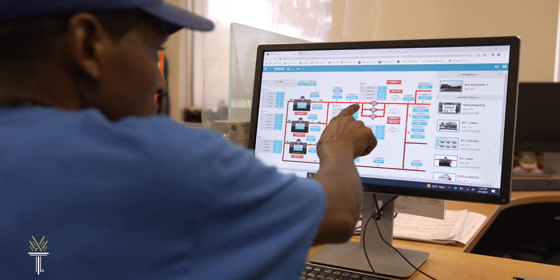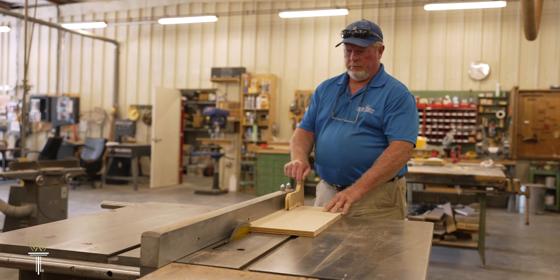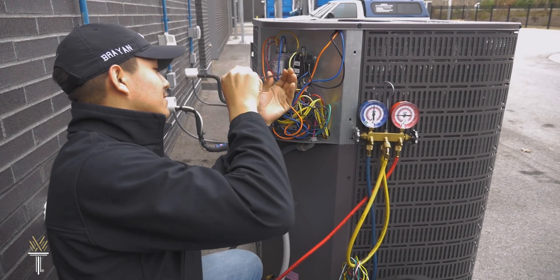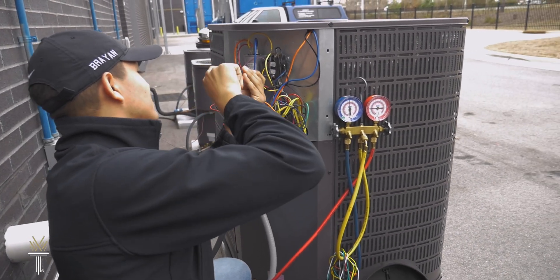With increasingly complex building technologies and a diverse range of systems and equipment, it's more important than ever to have highly skilled technicians for troubleshooting and maintaining facilities.